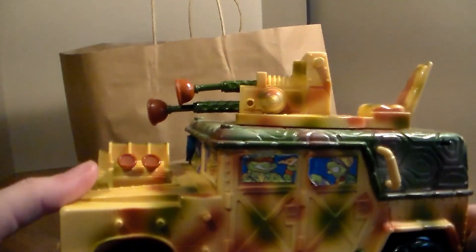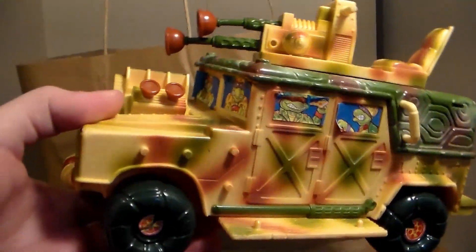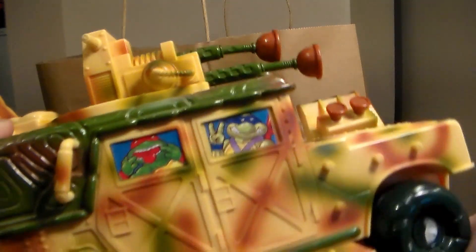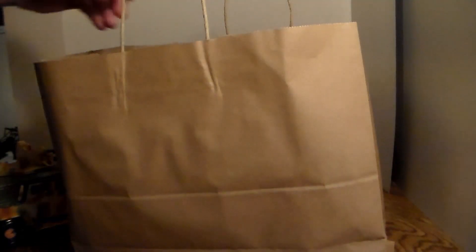It's so cool. I think this is just amazing for my miscellaneous shelf. It just looks so sick. From '92, and if you run it on a surface, it sounds like the gun is shooting. It's just so cool. Got that.